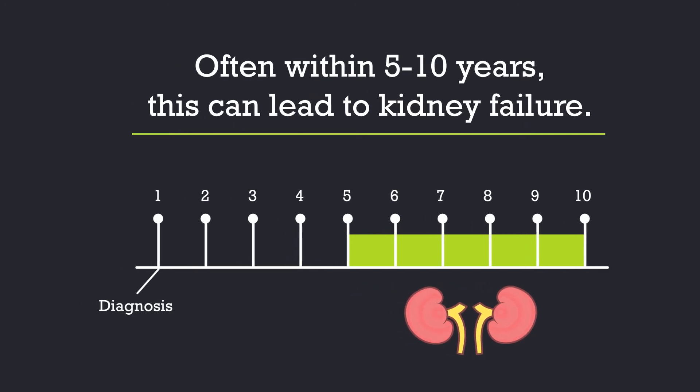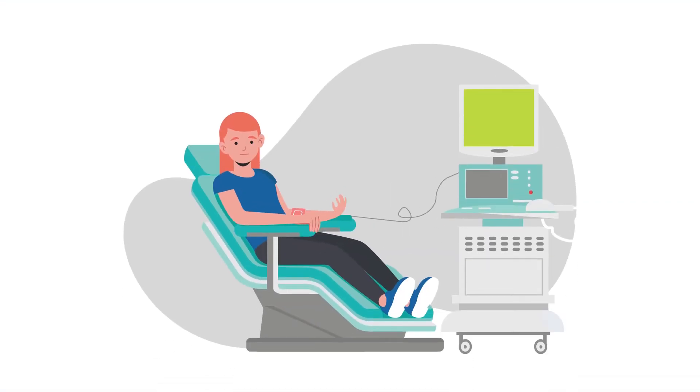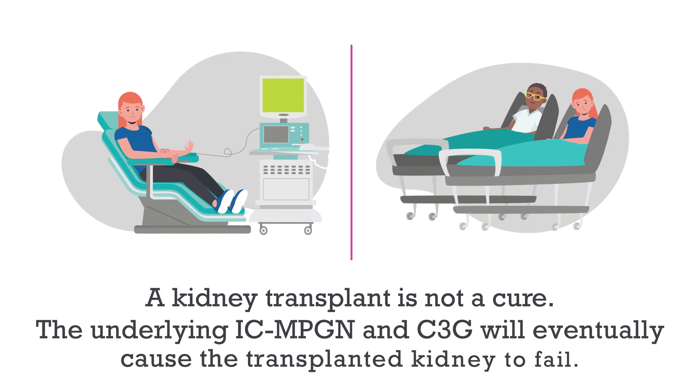Kidney failure is also called end-stage renal disease or end-stage kidney disease. If this happens, you'll need to go on dialysis or have a kidney transplant. A kidney transplant, however, is not a cure. The underlying ICMPGN and C3G will eventually cause the transplanted kidney to fail.